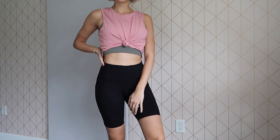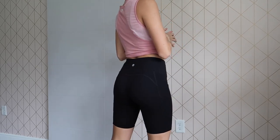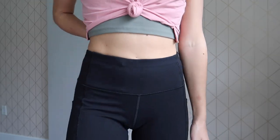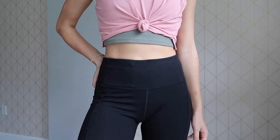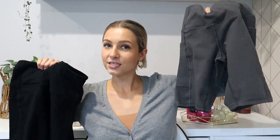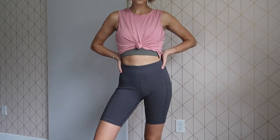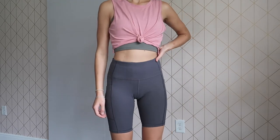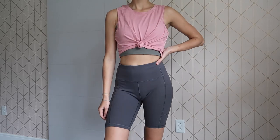These biker shorts are actually what inspired me to start buying more activewear on Amazon. I've always wanted biker shorts but they're always a little too short — I wanted them on the longer side, and these are the perfect length. I love them so much that I went ahead and got this second pair as well. They're very good quality, amazing to work out in, but I also love pairing them with an oversized t-shirt. They're so comfortable and flattering — if you don't own a pair of biker shorts, definitely grab one of these.